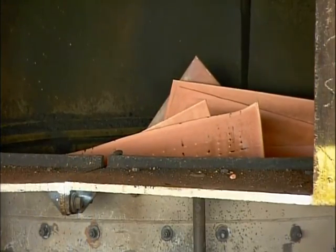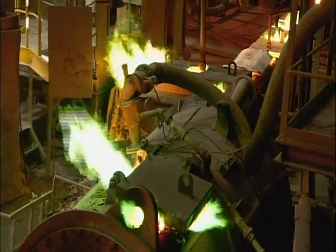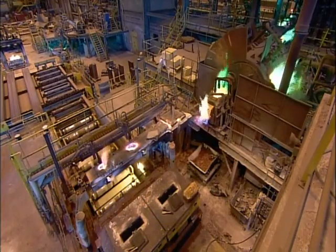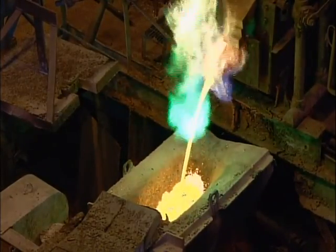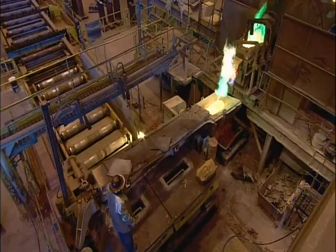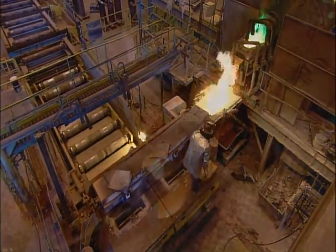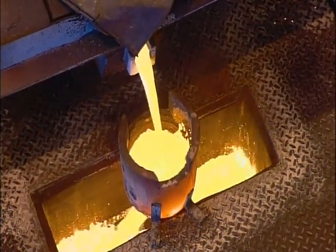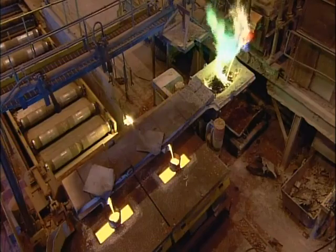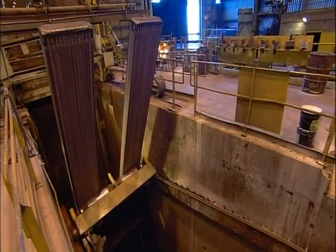They load the pure copper into a furnace that's essentially a tall shaft. Midway down, it melts and flows to the bottom. From there, they transfer it to an insulated metal channel, which keeps it molten as it travels into a vertical mold. This mold shapes it into rectangular forms known as copper cakes, which are used for manufacturing things like copper sheeting and plumbing parts.